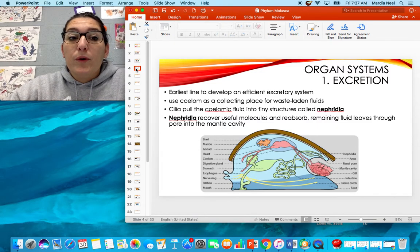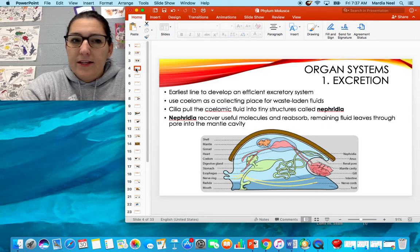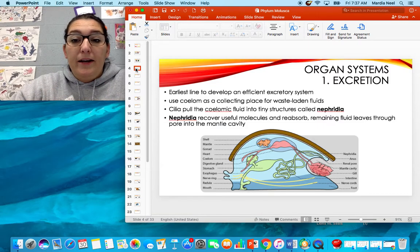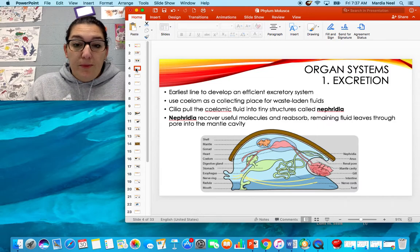We finally have true organ systems. We had them in the annelids, but we didn't really talk much about annelids — I know y'all would rather get on to marine mammals and stuff. The first organ system they have is one used for excretion — how to get rid of their wastes.